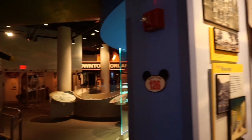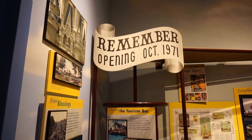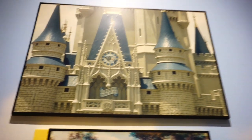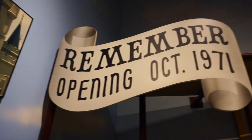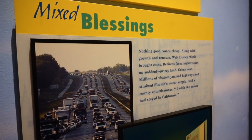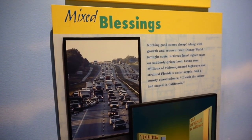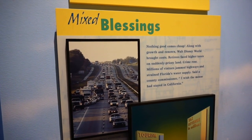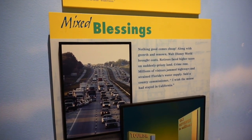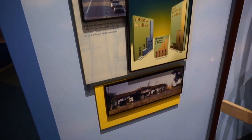The final exhibit on this floor is something that happened in October of 1971. As you can see on Cinderella Castle, it says 'Remember Opening, October 1971.' This is a unique way to look at the opening of Walt Disney World. Nothing good comes cheap — along with growth and renown, Walt Disney World brought costs. Retirees faced higher taxes on suddenly pricey land, crime rose, millions of visitors jammed highways, and strained Florida's water supply. The county commissioner said, 'I wish the mouse had stayed in California.' And that continues to be a thing to this day.